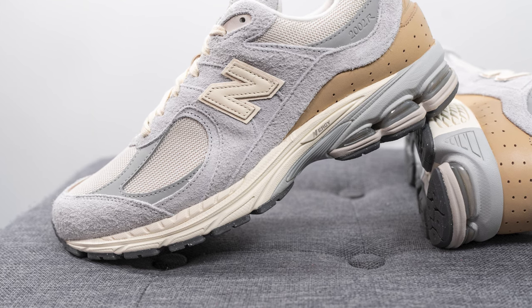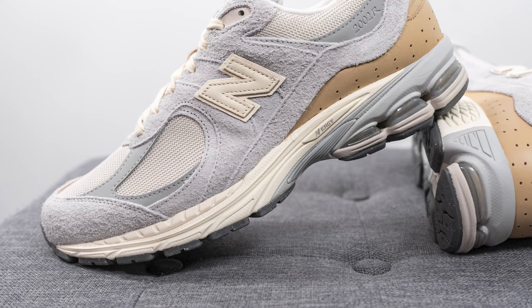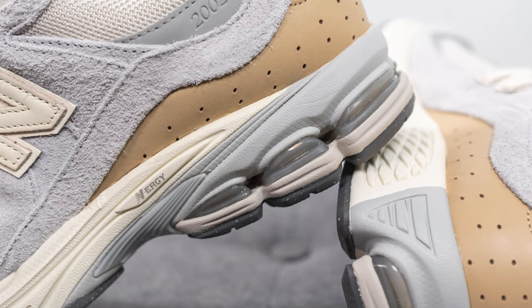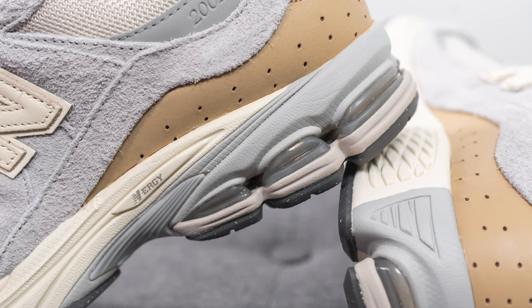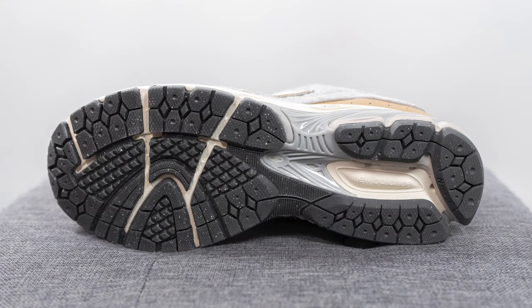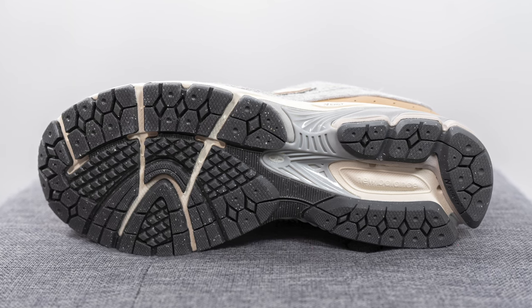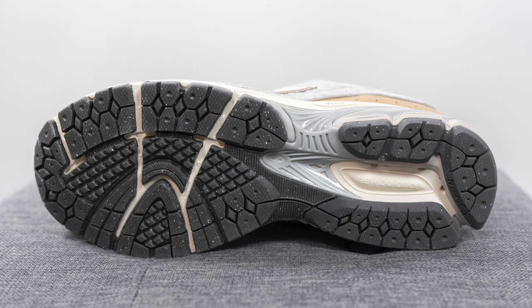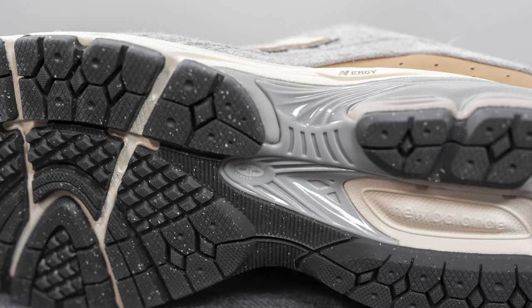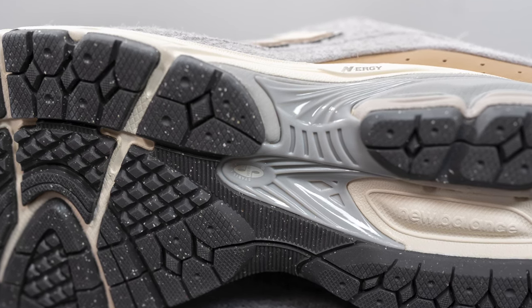The upper of these 2002Rs sits atop a full length Absorb foam midsole. The midsole is painted in the sail color on the forefoot and gray on the heel. In addition to Absorb and Absorb SBS, they also incorporate energy technology, which is visible with the gel-like pillars found on the lateral side of the heel — there for impact protection and shock absorption. The outsole is constructed out of a speckled gray colored rubber, a portion of which is comprised of recycled materials. We have that same diamond shaped traction pattern on the forefoot along with grooves for added flexibility. In the middle, there is a gray colored TPU plate — what New Balance calls their stability web technology — for torsional rigidity and midfoot support.